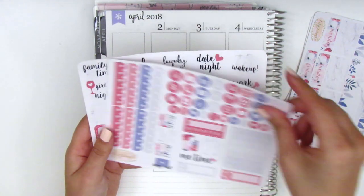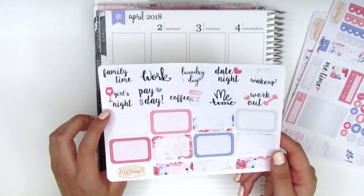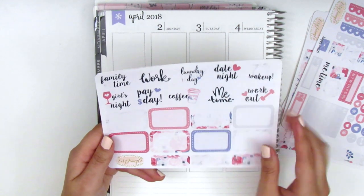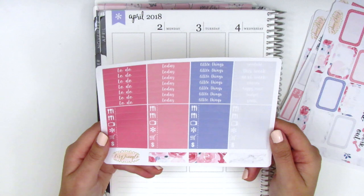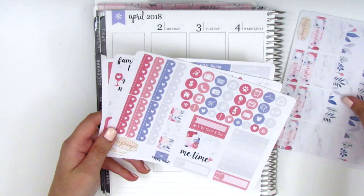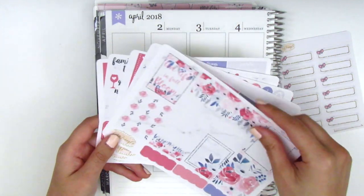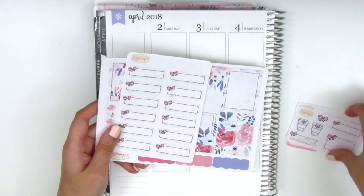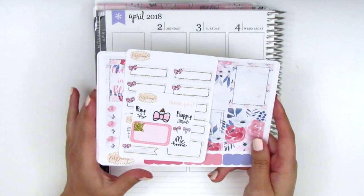Over here we have icons, heart checklists, sidebar stuff — planner, me time, bill due, and payday stickers — as well as tech stickers. I love the font she uses. The girls' night sticker is so cute, and I like the date night sticker too. She has eight half boxes and headers with flags at the bottom. I purchased this during a Christmas sale and I think I'm going to use it soon because the pinks are so perfect for February.